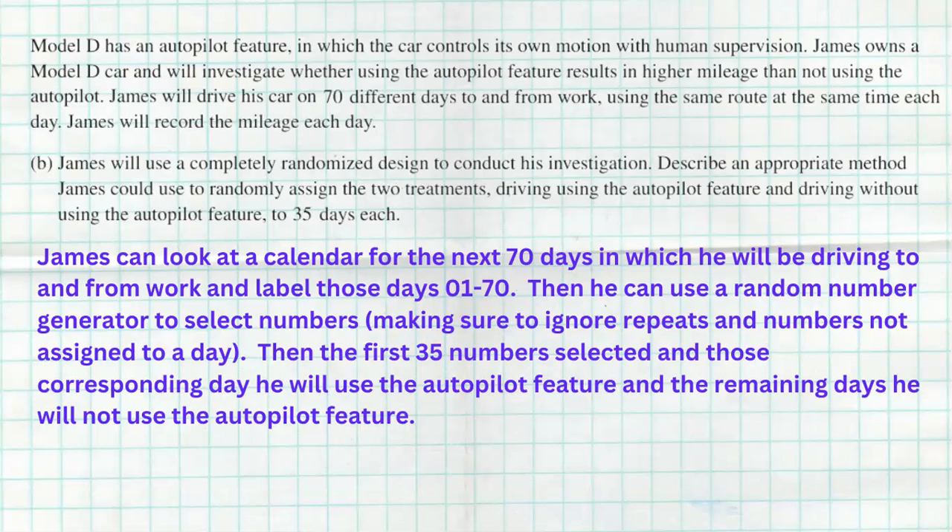It's really that simple. Don't overcomplicate it. A lot of students might say on each day he'll flip a coin — heads is autopilot, tails is not. Well, the problem is, what if he gets all heads? That would be unlikely, but you never know. That method could work if described really well, but something this simple works too: got 70 days, look at a calendar, label those days 01 through 70, use a random number generator, pick 35 days — those days he uses autopilot, the other days he does not.